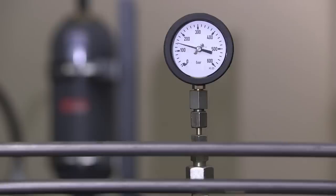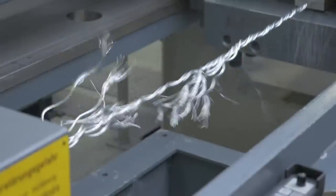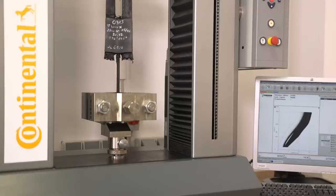Therefore, correct installing and splicing is not just relevant for the long-term functionality of the conveyor system, but above all, it is vital for safety.